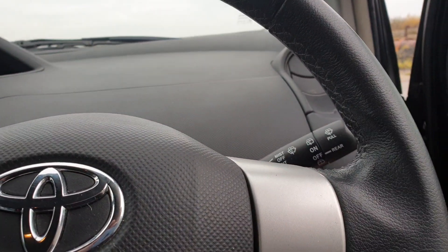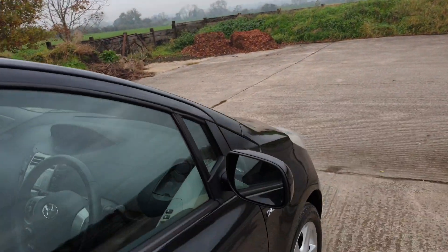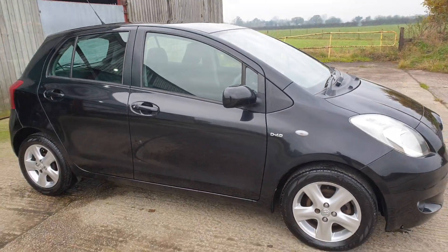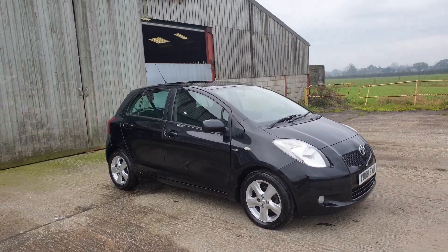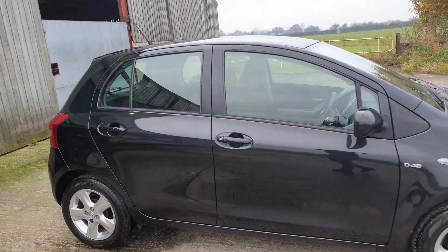Nothing's ripped, all nice and clean. Just to recap: 3-owner car, 2 of my family owners so I know where the car's been. Just serviced, just MOT'd, tyres are all good. The car is ready to go. £30 a year to tax it, probably doing 50 to 60 miles to the gallon.